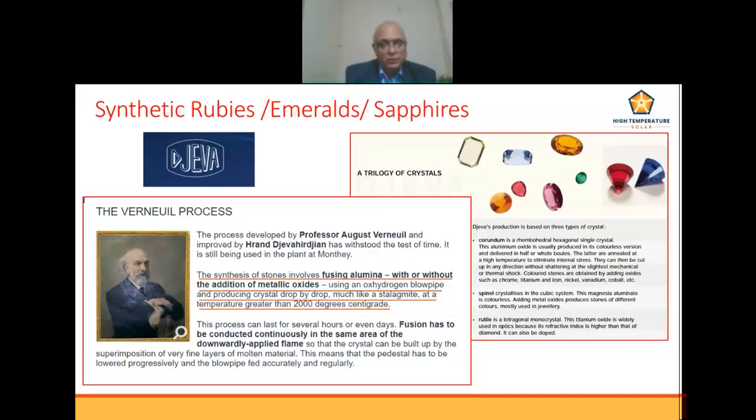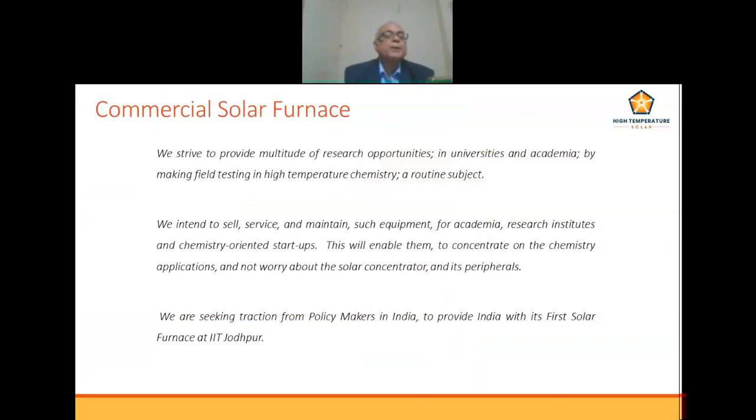We believe such processes should also be possible. There are a multitude of research opportunities in universities and academia by making field testing in high-temperature chemistry a routine subject. We are in the business to self-service and maintain such equipment for academia, research institutes, and chemistry-oriented start-ups, so they can concentrate on the chemistry applications and not worry about the solar concentrator and its peripherals.